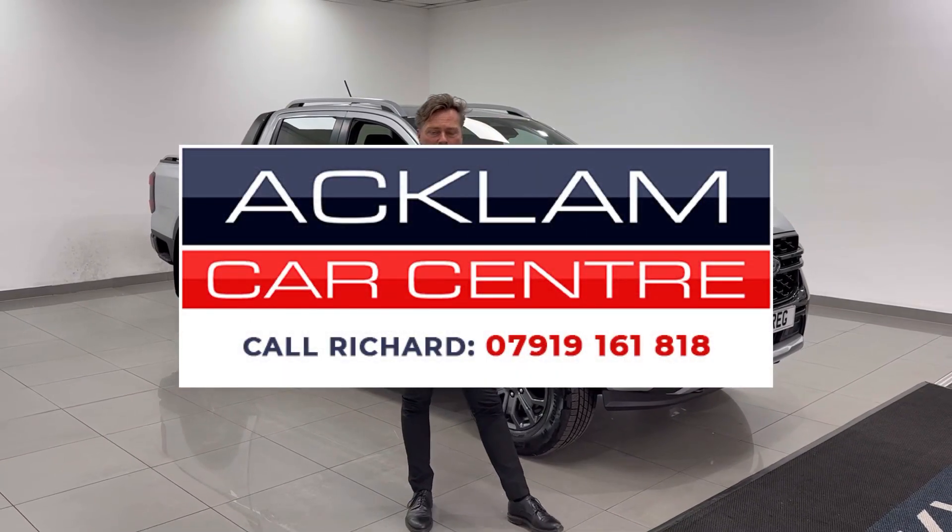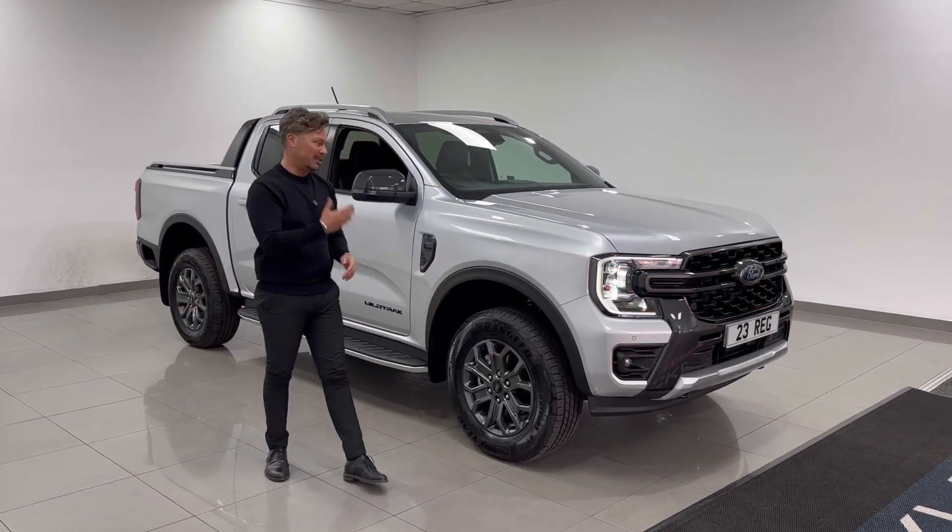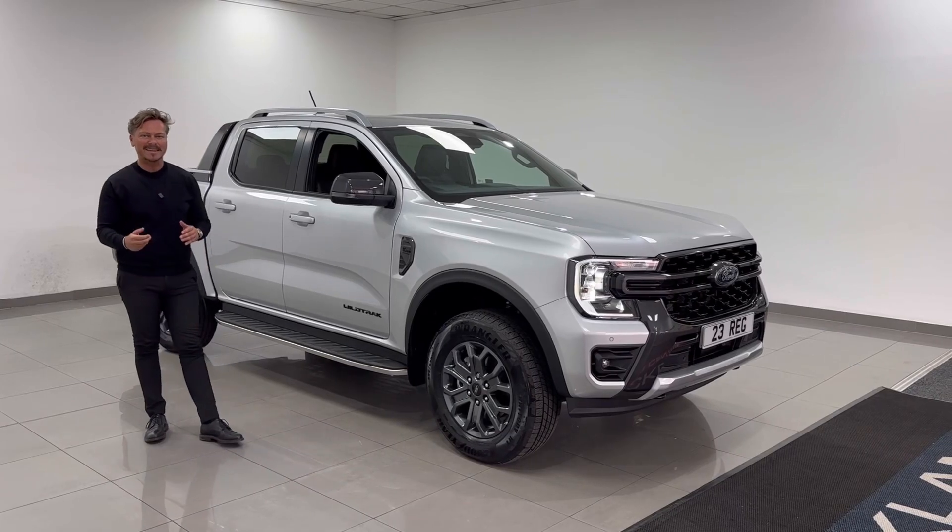If you're looking for a Wildtrack, they are physically impossible to buy from Ford right now if you order a new one. But this one is physical — it's in our showroom. Come and get it. Thanks for watching.